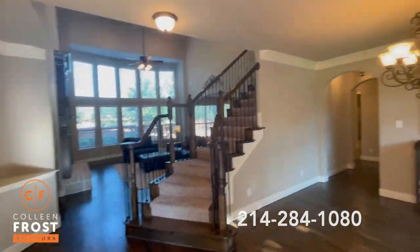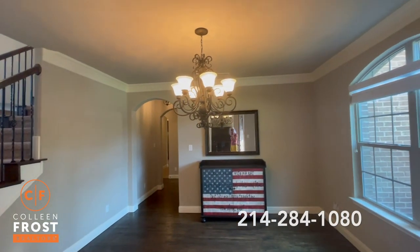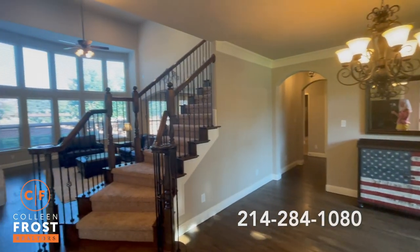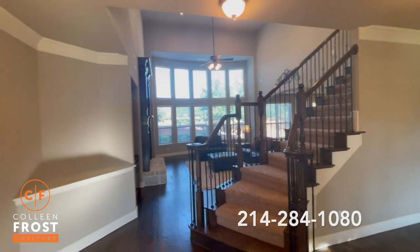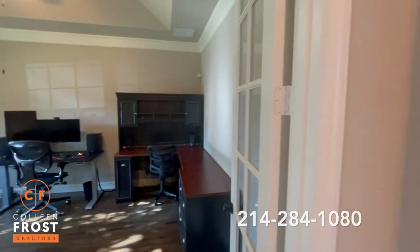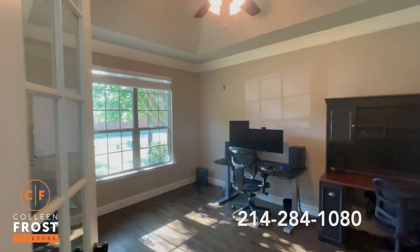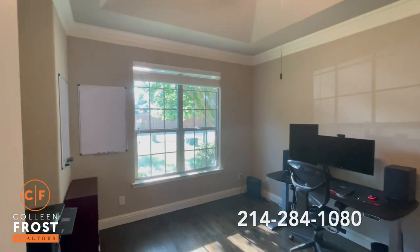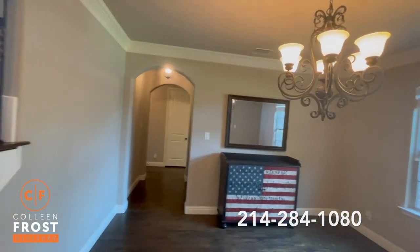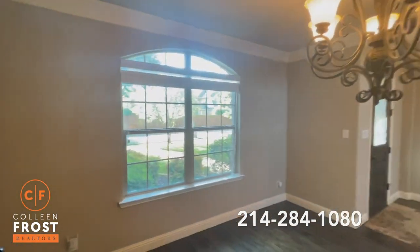As we enter this glorious two-story custom Dries home, you will see beautiful appointments such as hand scraped hardwood floors, crown molding, high ceilings, and neutral colors throughout. Here to the left, we have the home office with beautiful French doors and views of your front yard with great landscaping. To the right, we have our formal dining room with a gorgeous chandelier and again, views out to your front yard on that quiet street.